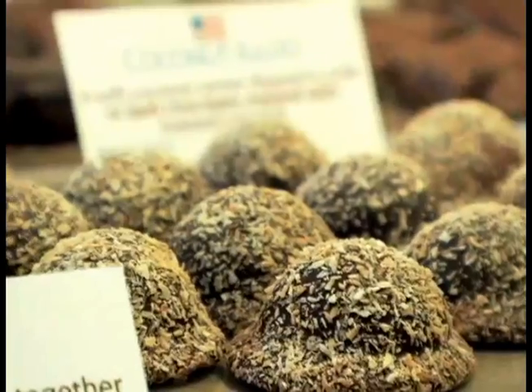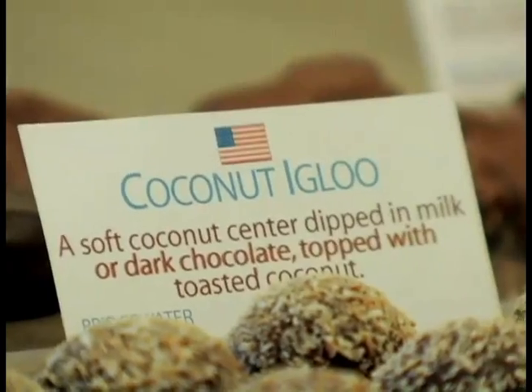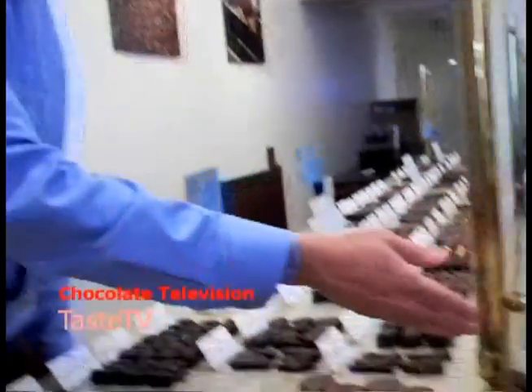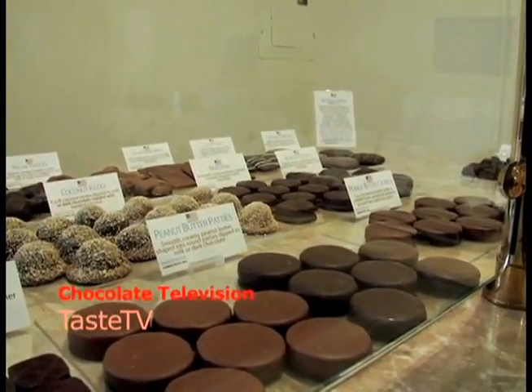Using the greatest ingredients available on earth and old world European techniques, they're able to turn this into the finest coconut confection there is. But they don't stop there. Here's a piece with peanut butter. It's a peanut butter patty, but the greatest one you've ever tasted.